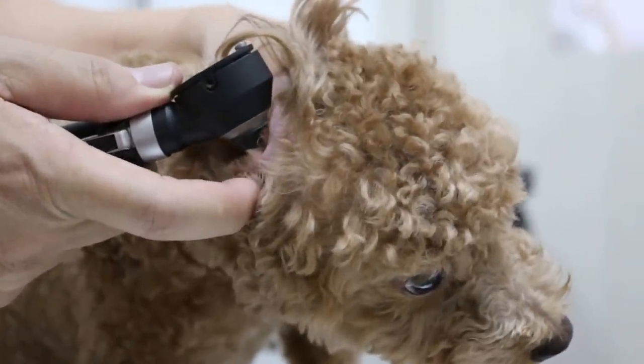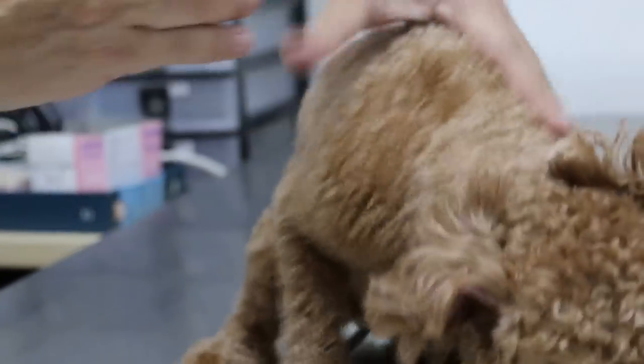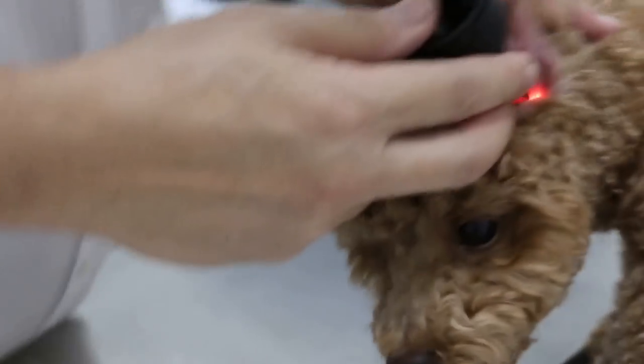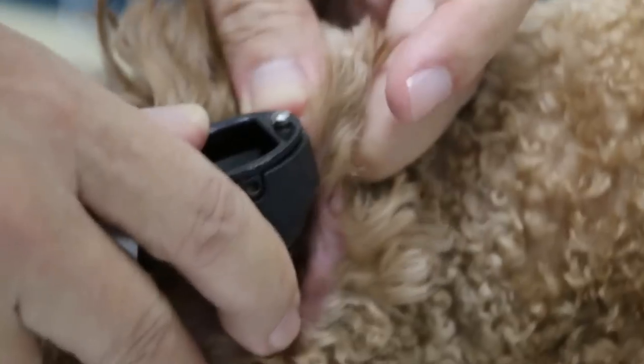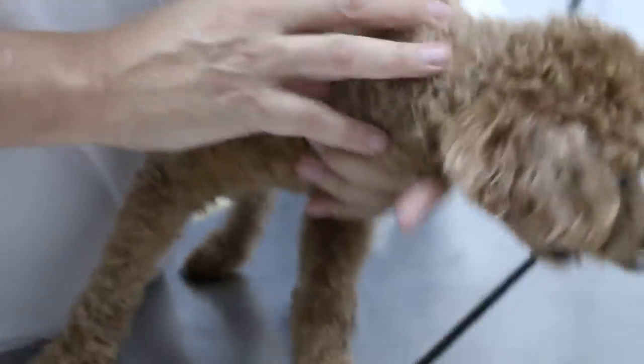This is not an early case — it's been a few weeks, maybe a few months. But because the groomer does it every week, it hasn't spread to hair loss in the neck and around the ears. The groomer probably used some antibiotics and painkillers, so the dog didn't come back in worse condition. Now I'll explain to the owner what the permanent solution is.